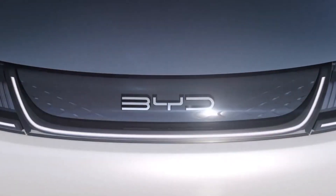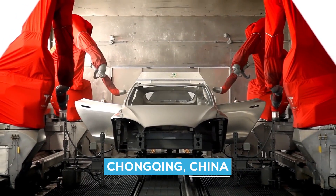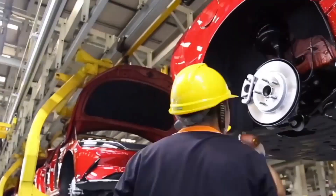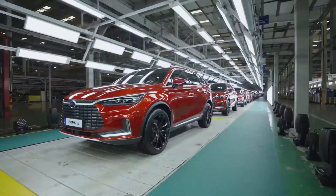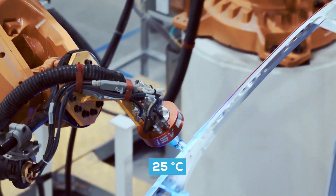The Blade Battery is made in BYD's ultra-modern intelligent production plant in Chongqing, China, which has an annual production capacity of 20 GWh and cost $1.3 billion to build. Only similar LCD production facilities have such stringent cleanliness requirements, with moisture levels accurately managed and a steady temperature of 25 degrees Celsius maintained.